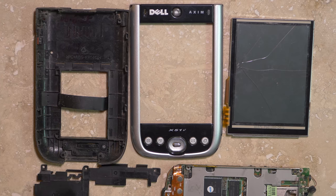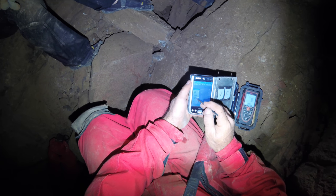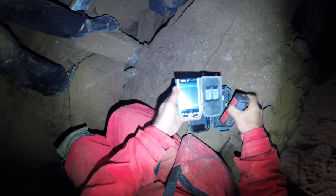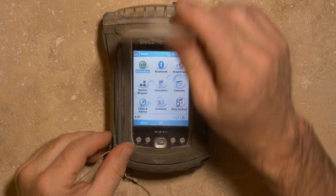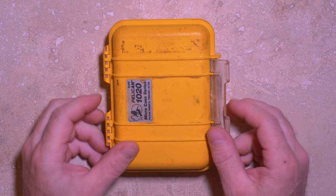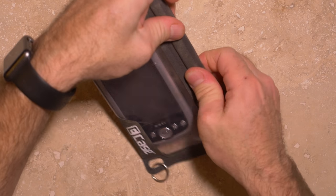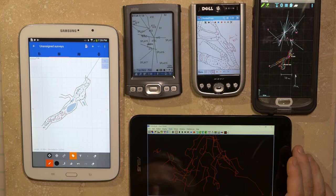I've destroyed several portable computing devices on cave trips by either cracking the LCD screens or dropping them in water. Depending on the device being used and the conditions you will expose it to, you need to consider ways to protect it from damage. For some devices there will be cases such as the Rhino Skin, Pelican, or OtterBox that will provide some impact protection. Devices can also be stored in secondary boxes such as larger Pelican boxes or Darren drums for transport only. There are waterproof bags that still allow the use of a stylus, but many of these don't provide much impact protection.